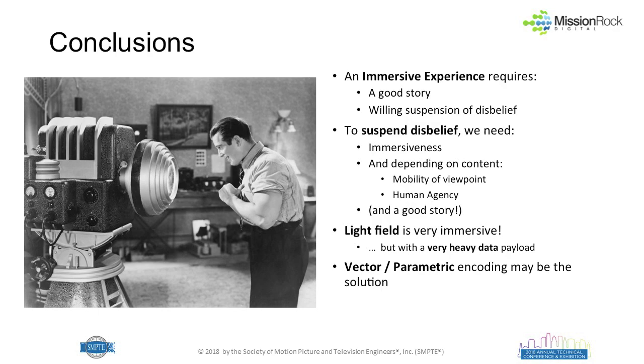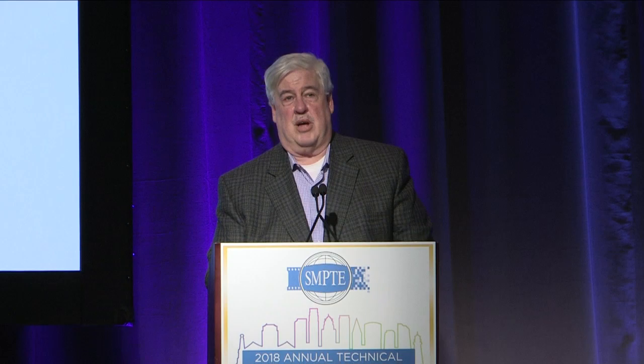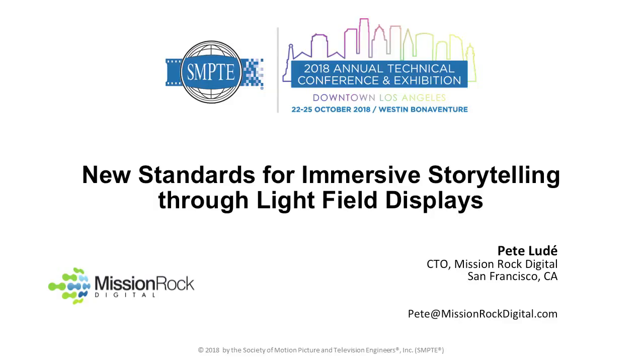To wrap up: an immersive experience requires a good story first and foremost, then the willing suspension of disbelief. To suspend disbelief, you need immersiveness — dynamic range, color gamut, frame rate — plus the ability to move your viewpoint even slightly, and some degree of human agency. Light field is impressive and is coming; current prototypes are expensive and not entertainment-commercial-ready, but following Moore's Law, high-end applications could emerge in the not-too-distant future, with consumer applications possible 10 to 15 years from now. A vector or parametric encoding scheme is probably the right image format for the future.